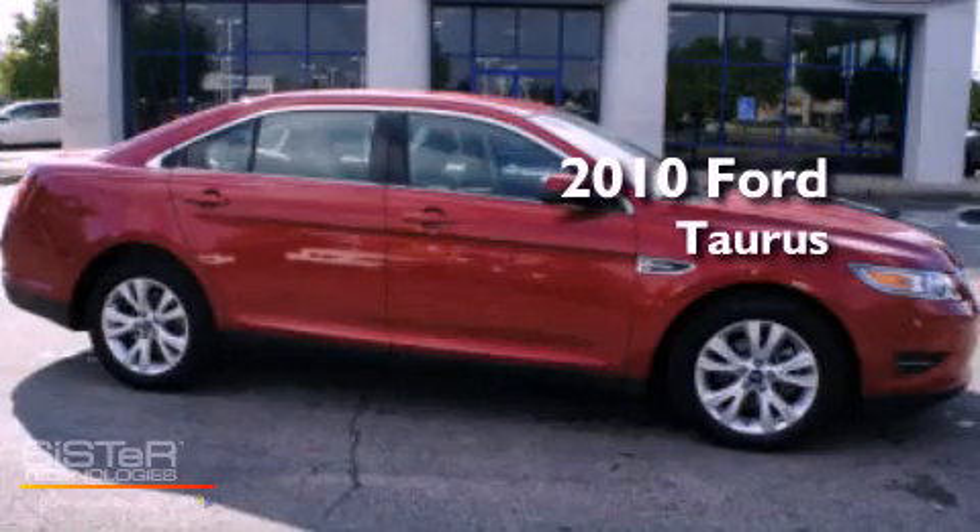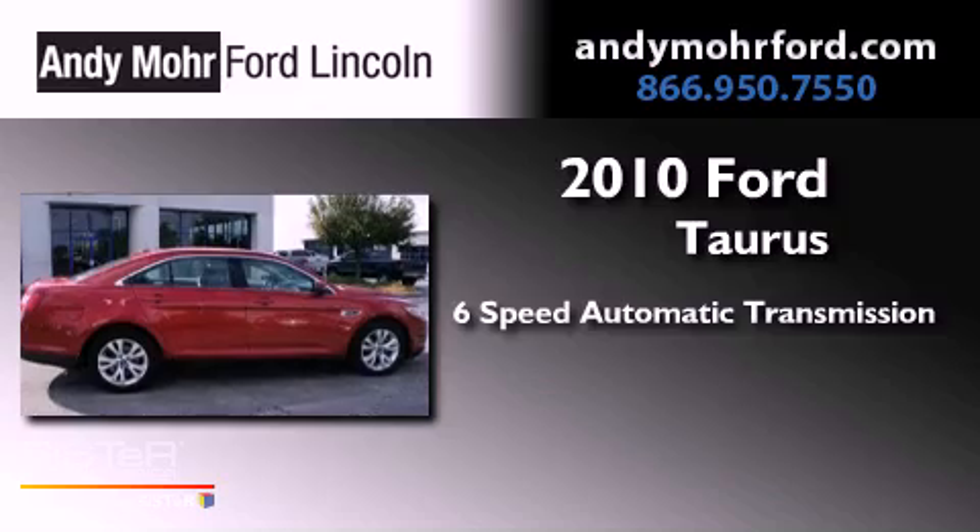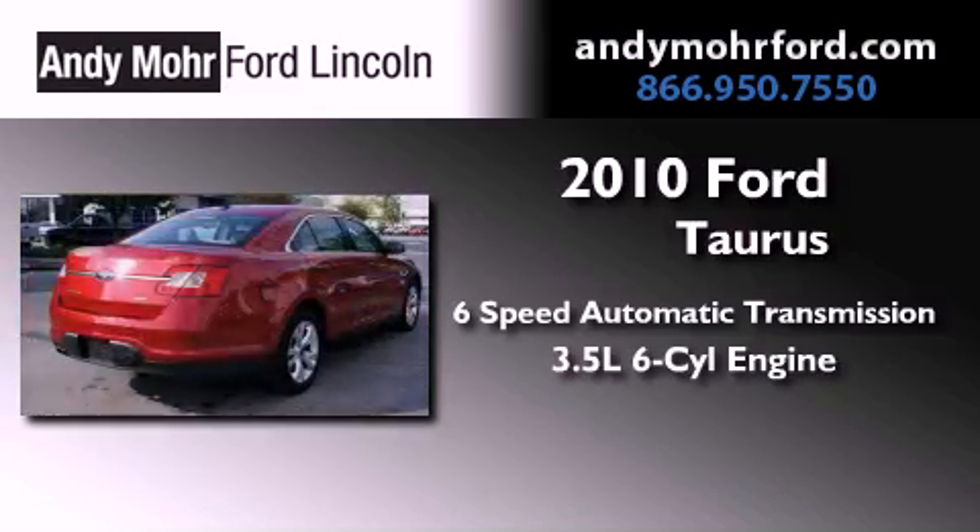This is a 2010 Ford Taurus. This vehicle has seating for six adults and a 3.5-liter V6.